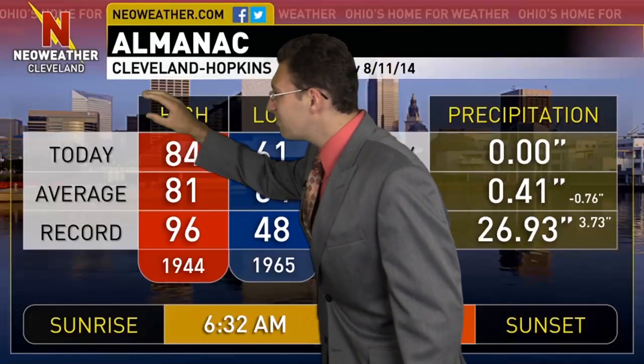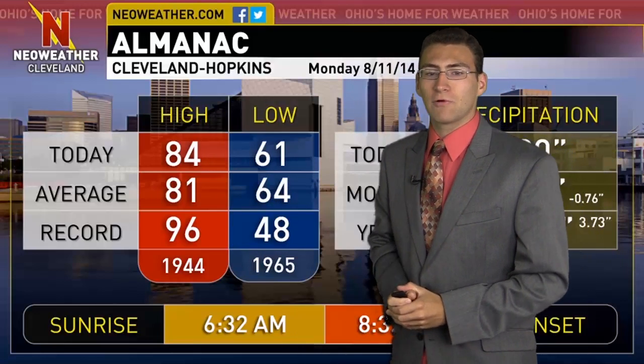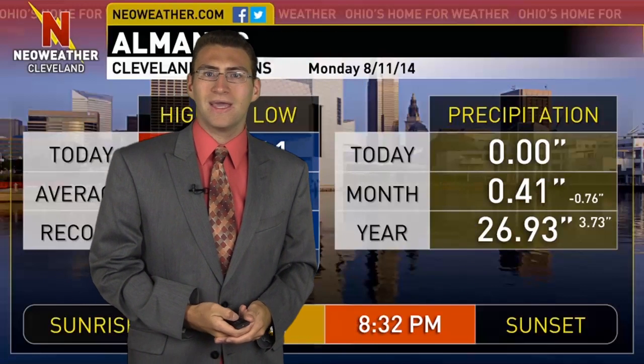But yesterday, look at that — we're actually back to summer heat for one day. It was three degrees above average, not too shabby, with many areas seeing 84 to 85 degrees. Still no rain through the day yesterday, but this is really beneficial rain because we are right about three quarters of an inch below average for where we should be on the month here in August as far as rainfall goes.